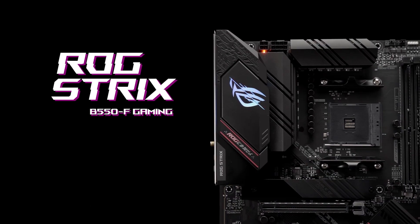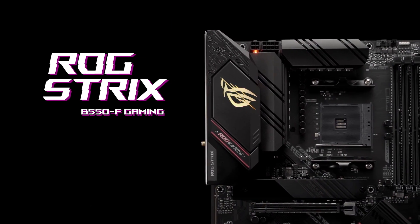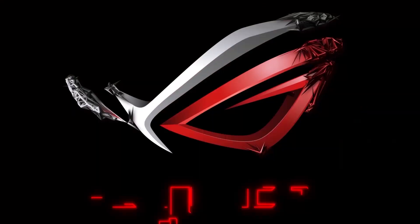Ascend to next-gen with ROG Strix B550F Gaming Wi-Fi.